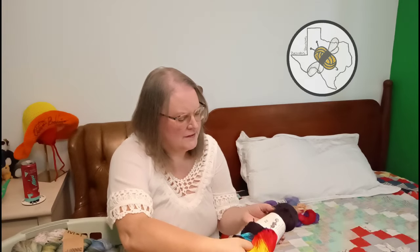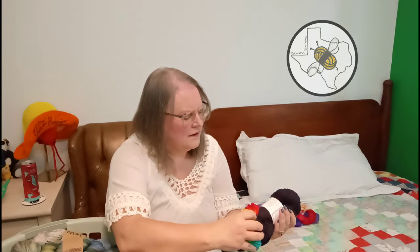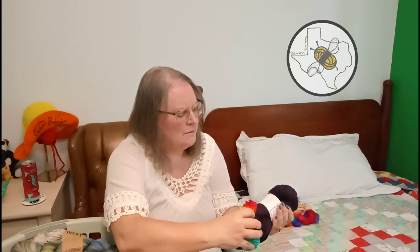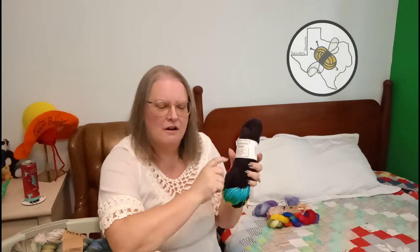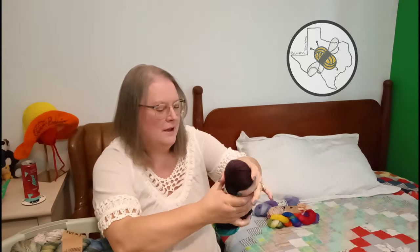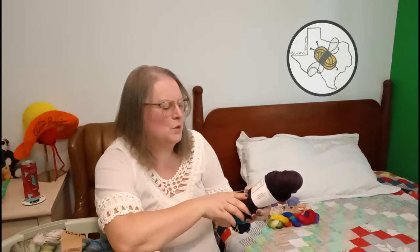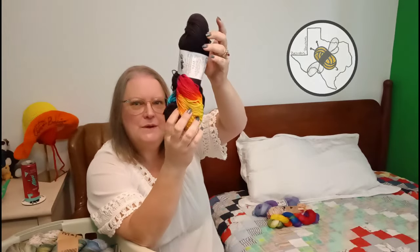This is Wonderland Yarns, hand-dyed by Frabjous Fibers - I think they're out of New England. I got this when I happened to stop in Arkansas on their Yarn Crawl while coming back from the East Coast. This is called Mary Ann, 85% fine superwash merino wool and 15% nylon. I loved that pop of color and wanted to see what it would do - I have no idea what I'm going to do with it, but I'm going to do something.